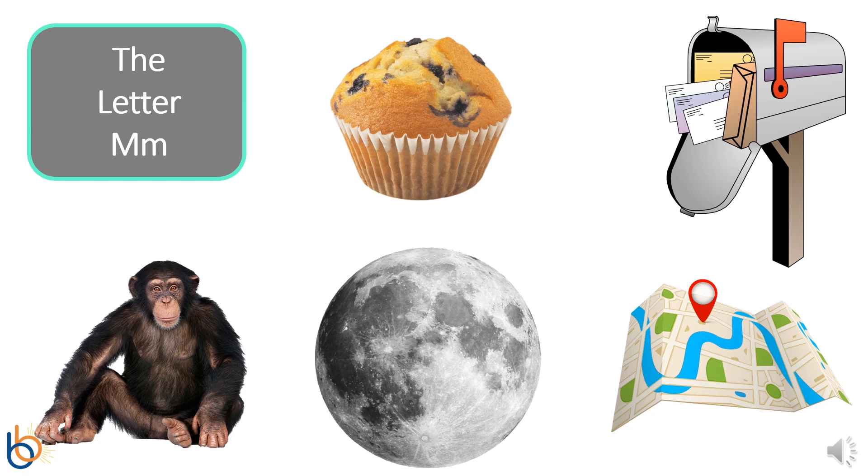Wow! You're becoming a pro at naming things that start with the letter M.